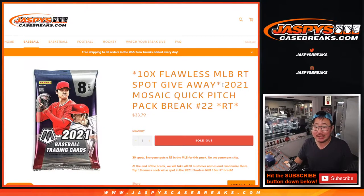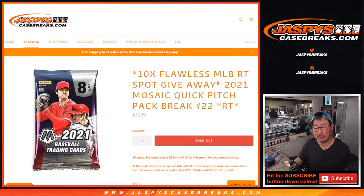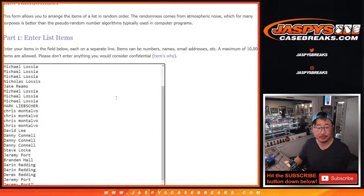Hi everybody, Joe for jazpyscasebreaks.com coming at you with 2021 Panini Mosaic Baseball Quick Pitch Pack number 22. At the end of the break, different dice roll — 10 flawless baseball spots, random team spots being given away. But first the break, big thanks to everybody here for making this happen.